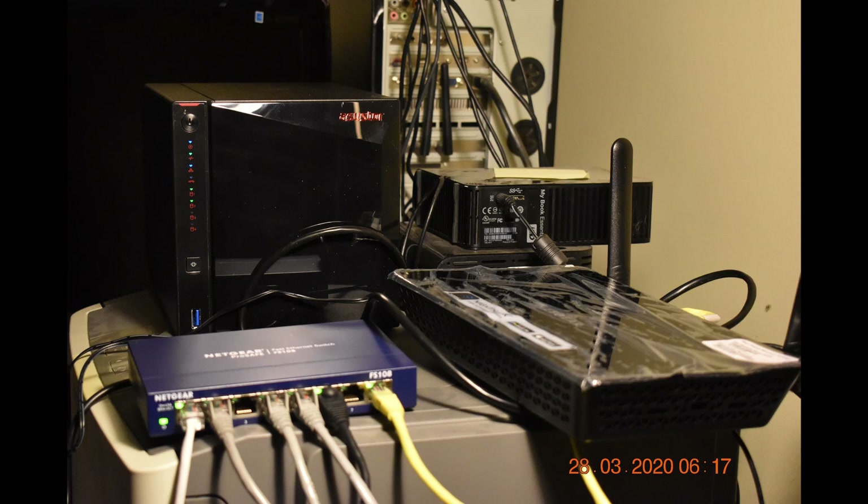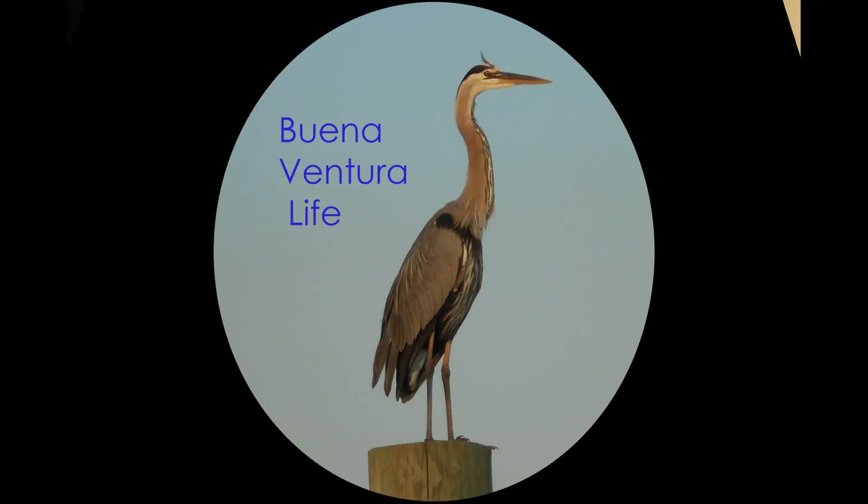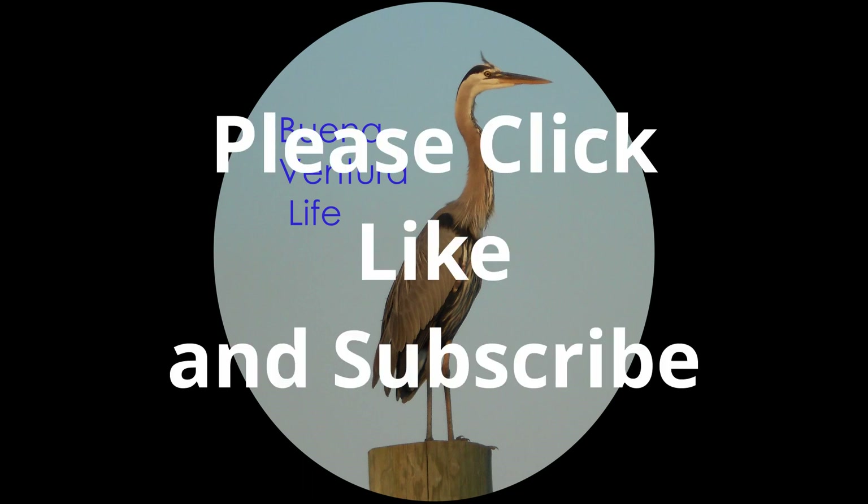Thank you for watching Buena Ventura Life. Please click like and subscribe — appreciate it. And aloha. Peter.